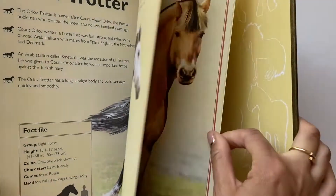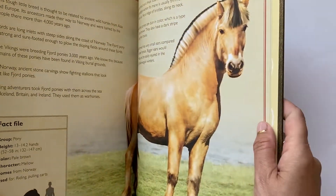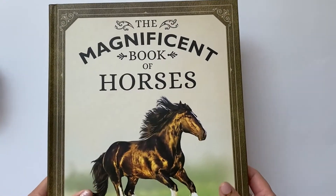It's really beautifully done. If you have a horse lover or animal lover, this is a great, great book.